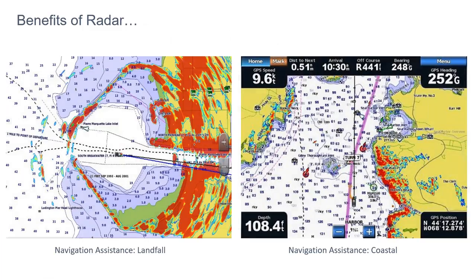Benefits of radar include navigational assistance, both coming into land and coastal navigation. What you're seeing here is us coming into an area and using the radar overlay along with our navigational chart, so we can actually do two things at once for better situational awareness. Over on this other screen, we're showing a route we're attempting to follow, also showing the radar overlay, which gives you real-time information of the coastline, the shoreline, and any other information on the screen itself.